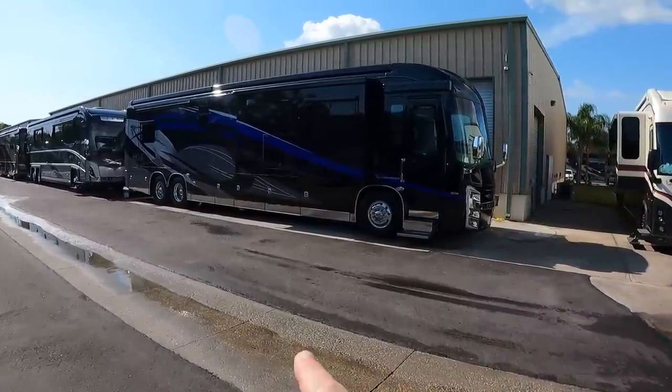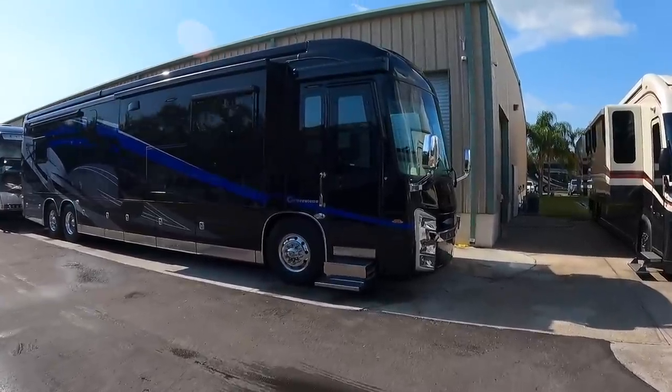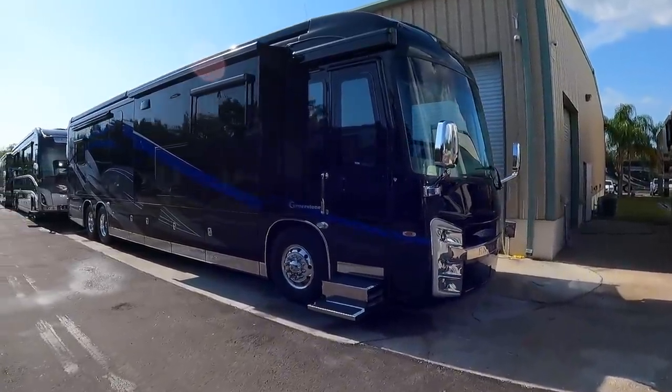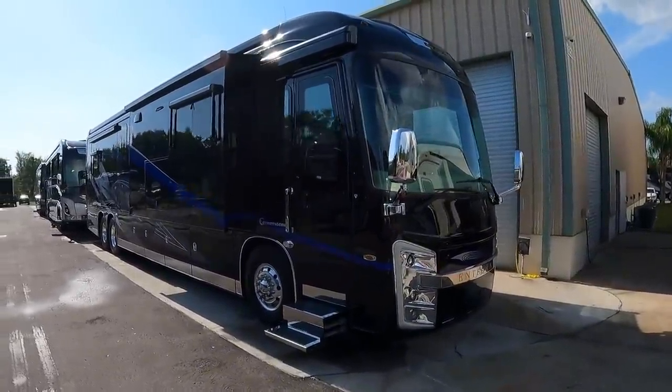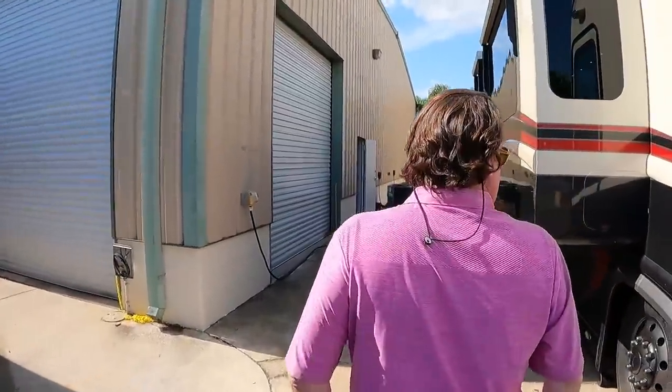Nice looking Cornerstone over here — you videoed that last week and sold it immediately. Yeah, people commented congratulations. I love that rustic interior, just a sharp looking coach.